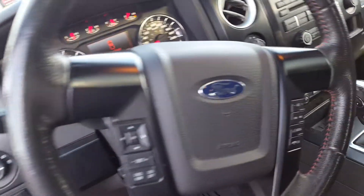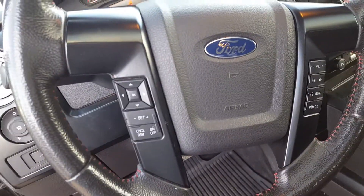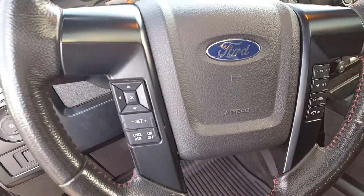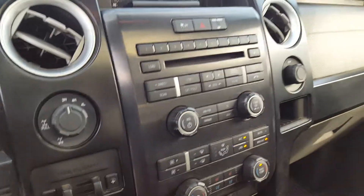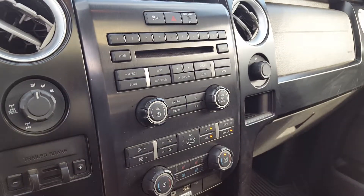Automatic headlights, all your control displays, cruise control settings, volume audio control and hands free, 4x4 settings and all your manual audio controls.